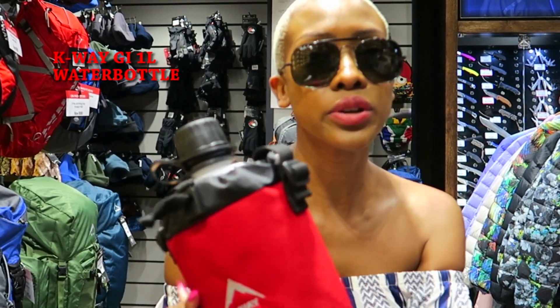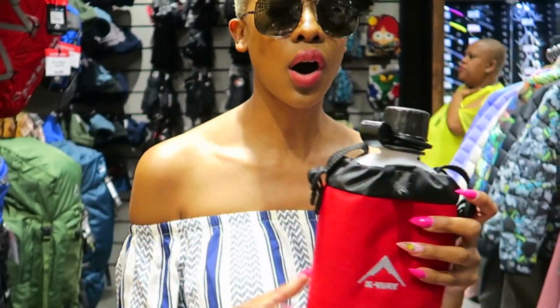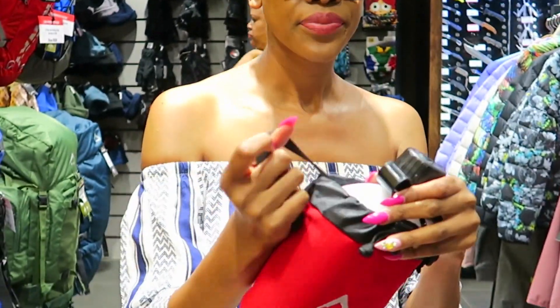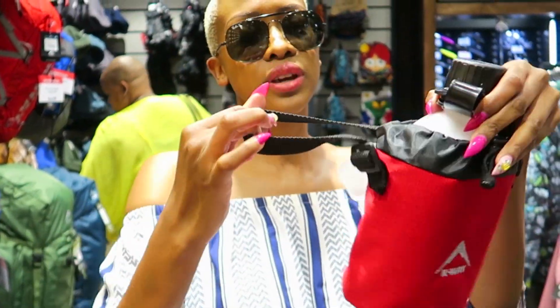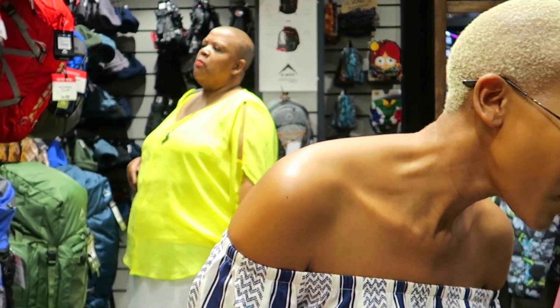I need to stay hydrated, so I got myself this cute KOA bottle, which I'm going to keep with me all the time. It has a string thing that I can attach to a sling bag. I'm going to keep all my water in here so I stay hydrated in between all the drinking.